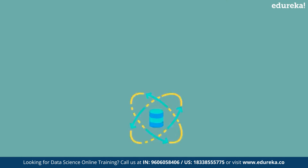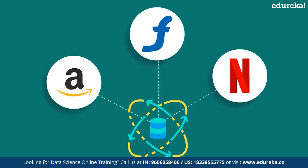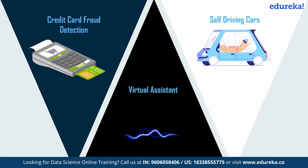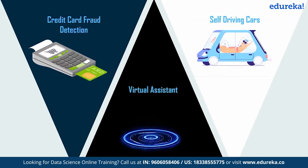Now let's look at a few other applications of data science. Data science is implemented in e-commerce platforms like Amazon and Flipkart. It is also the logic behind Netflix's recommendation system. Data science has made remarkable changes in today's market — its applications range from credit card fraud detection to self-driving cars and virtual assistants such as Siri and Alexa.